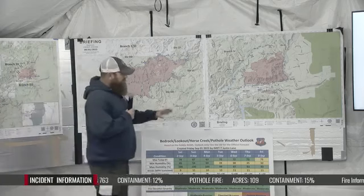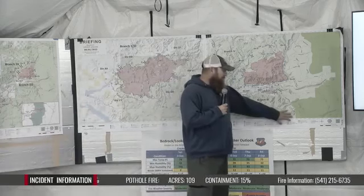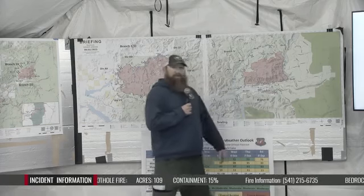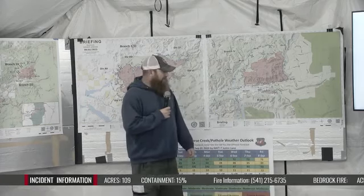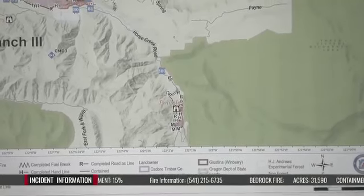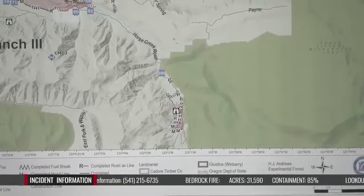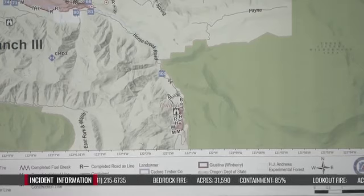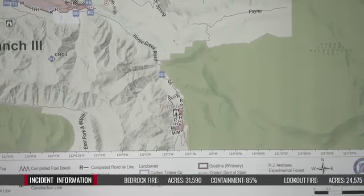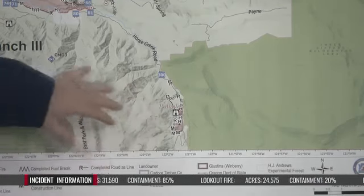Shifting gears up to the northeast a little bit, starting on the Pothole Fire. That fire's coming along pretty good, but still quite a bit of heat in that fire. Continuing mop up operations and trying to get it corralled a little bit tighter. Still working those edges as safely as we can where people can access it.